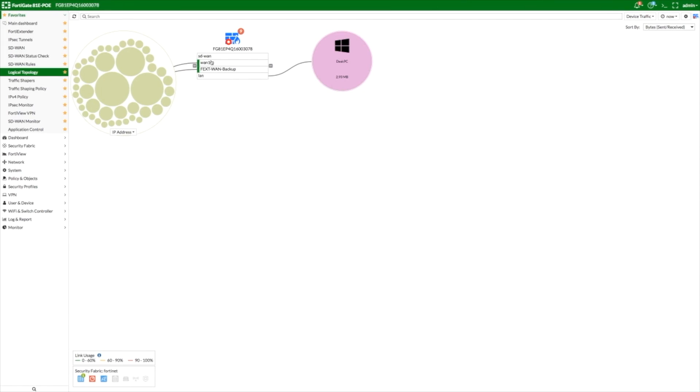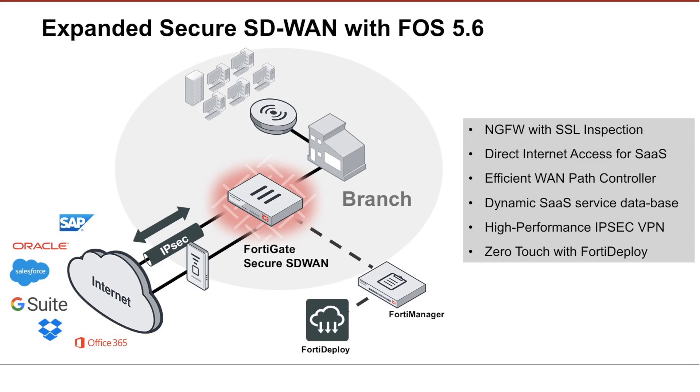Fifth, leveraging Fortinet's security fabric, the FortiGate Next Generation Firewalls provide deep visibility into the network as well as the ability to take action from a single screen. Finally, FortiGate delivers high-performance threat protection capabilities and SSL inspection to provide the best security for direct internet access.